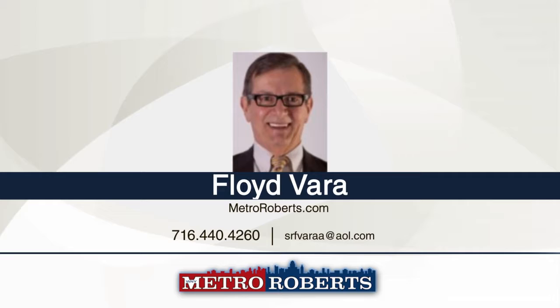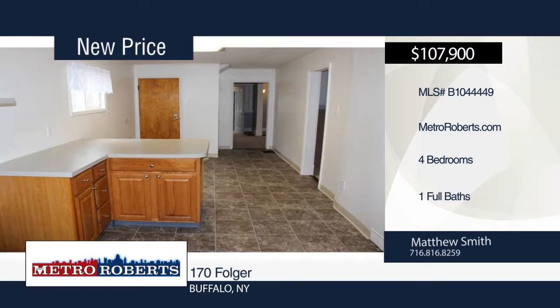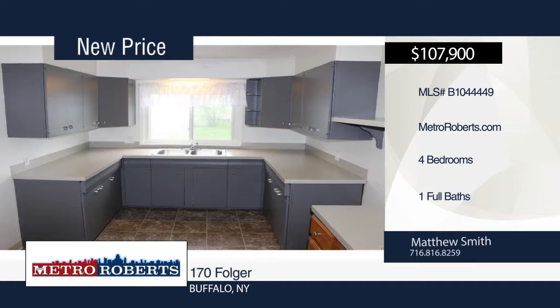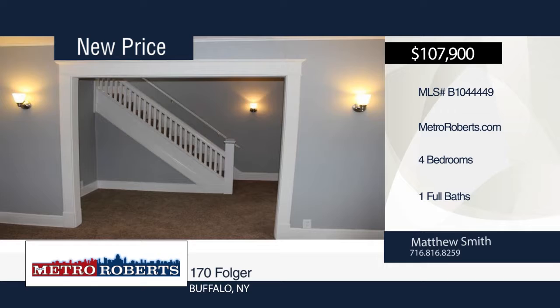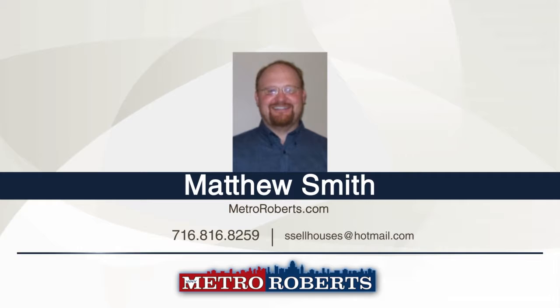Welcome home to this beautifully updated home in Buffalo. The entire interior has been freshly painted and there are new carpets throughout. The large eat-in kitchen offers refinished cabinets and counters with new hardware and loads of counter space. The kitchen and bathroom have new vinyl floors. The basement has copper plumbing, glass block windows, and laundry hookups. There's a full walk-up attic for storage and large fenced-in yard. It features a sunroom, vinyl siding, complete tear-off roof with architectural shingles, and newer storm doors. Call Matthew Smith to make this house your home.